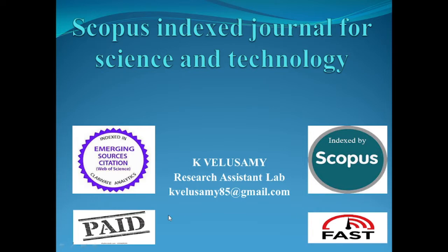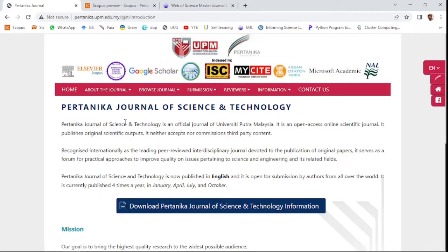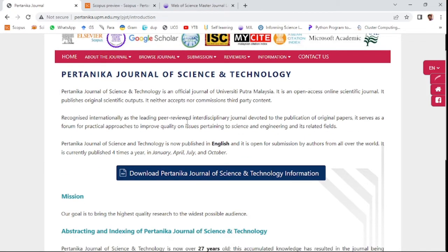This is a fast journal with a very fast publication time. The name of the journal is Pertanika Journal of Science and Technology. This journal is published by the University of Putra Malaysia as an open access online scientific journal.